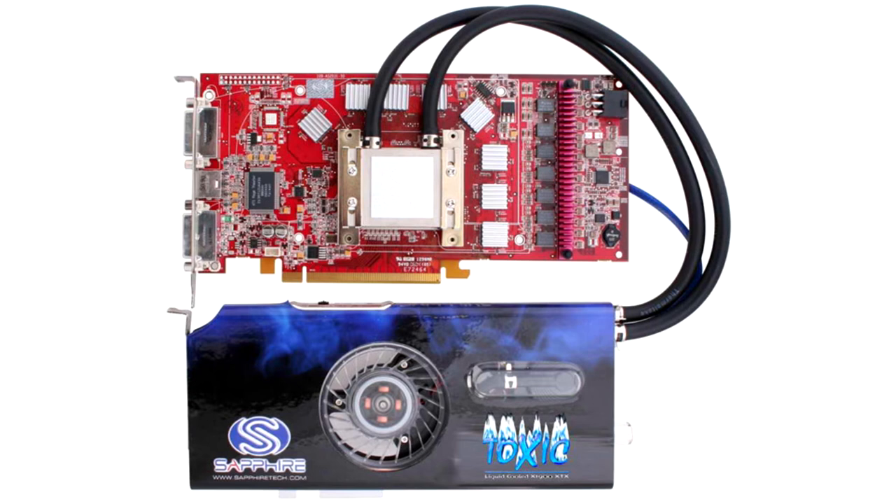Sapphire Toxic Radeon X1900XTX and X1950XTX. The card has an unusual water cooling system. At the time of its release in 2006, it was a real curiosity.